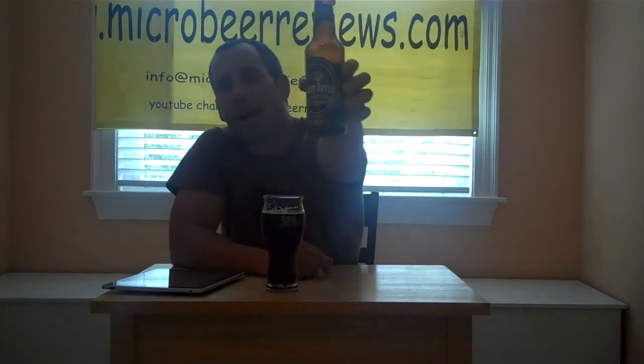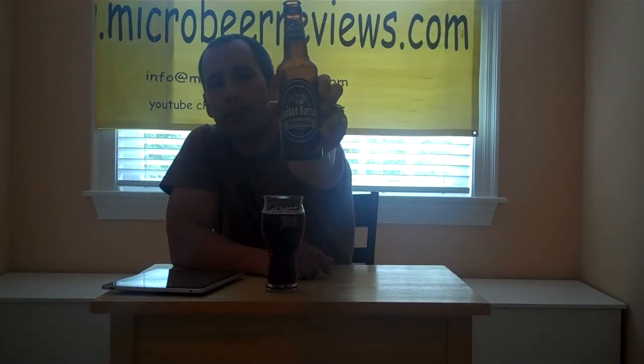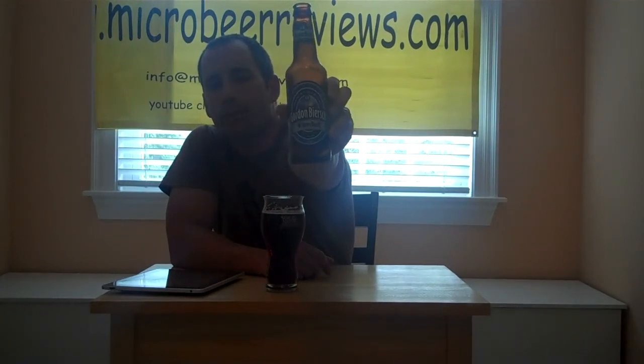Hey everybody, welcome back to microbeerreviews.com. Today we've got another winter beer for you. This is a Winter Bock, and this beer I have tried before. I was not very impressed the first time I tried it.